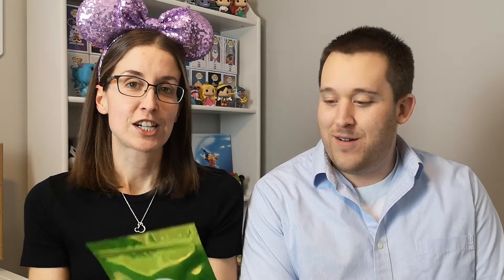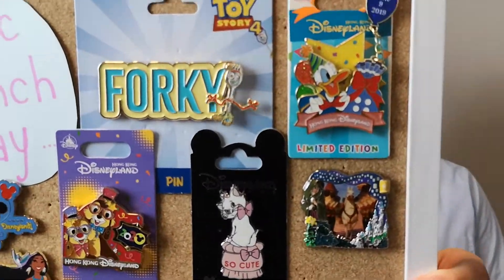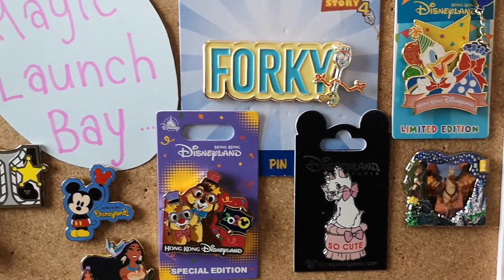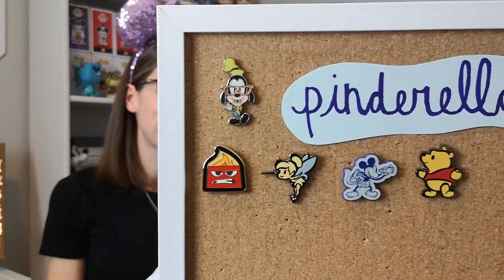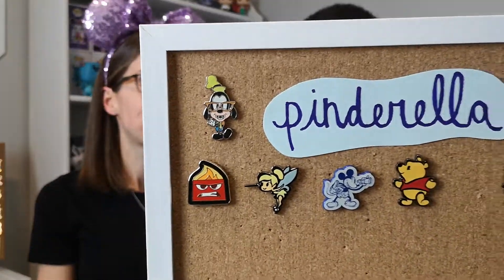So anyways, without further ado — do you want to show off where we're at so far? I will show you our Magic Launch Bay cork board — this is what we have received so far, days 1 to 8. Hopefully you guys can see that; I'll kind of scroll up slowly. We also have photos on our Instagram — disney.pin.love — so you can follow us there if you want to see. And I will show you the Pinderella board quickly. Lots of fun stuff — I'd say we're off to a good start on both of them.